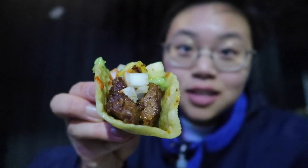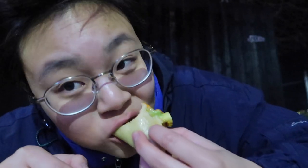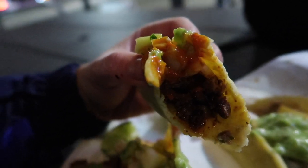The tortilla is so soft. This is the al pastor. Literally the tortilla is so soft. The pineapple and the flavors — it's so good.